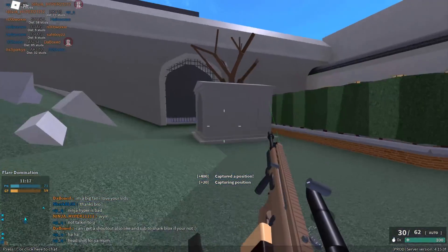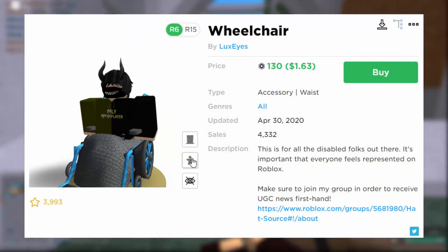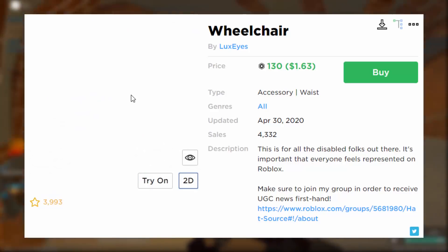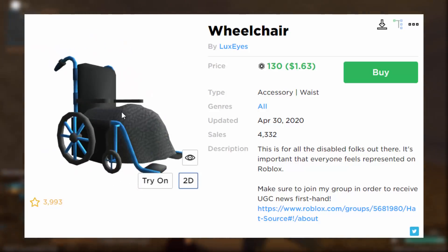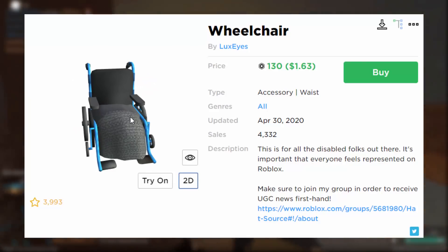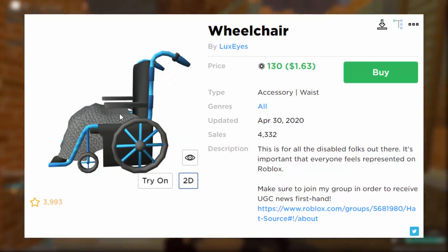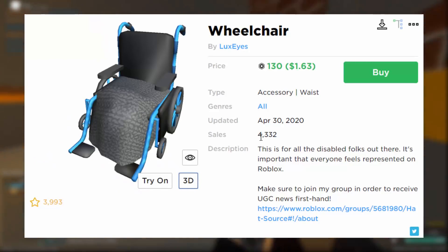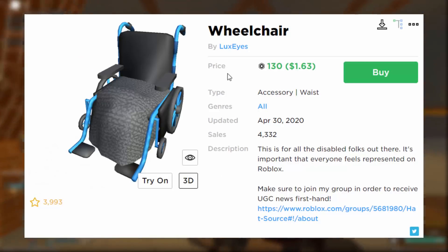This UGC wheelchair is quite big. It's blue, whereas I personally think the 2010 version that got banned looks better. From the back this one looks kind of bad, but it is a waist accessory while the banned one was going to be a gear. UGC developers might actually be seeing the banned items and recreating them. Roblox allowed this one - it's got a blanket on it, it's kind of popular. Something that used to be banned is now allowed via UGC.